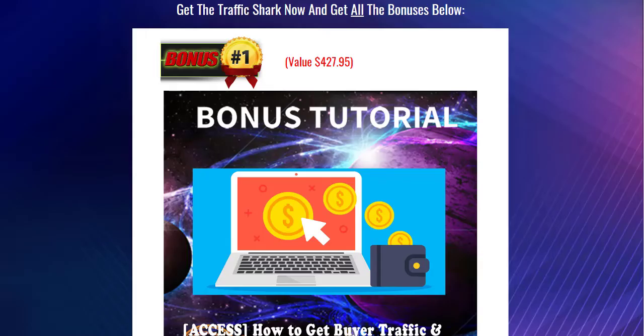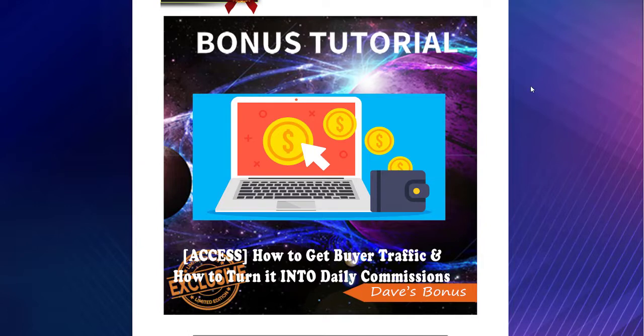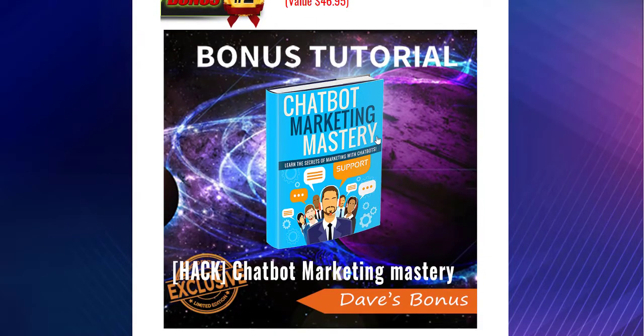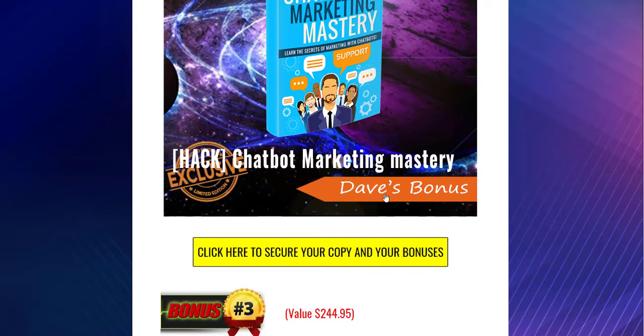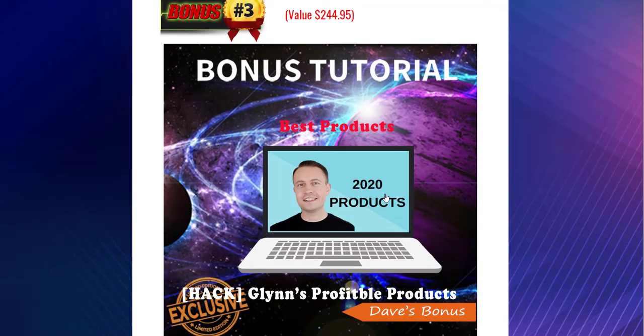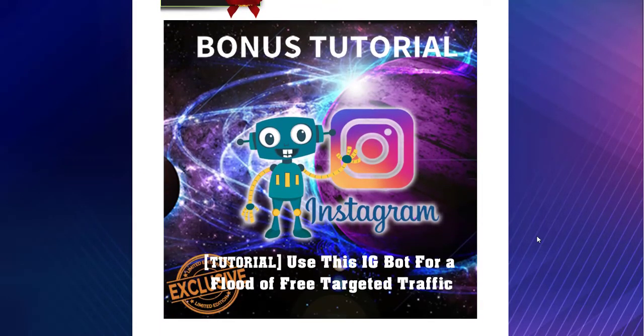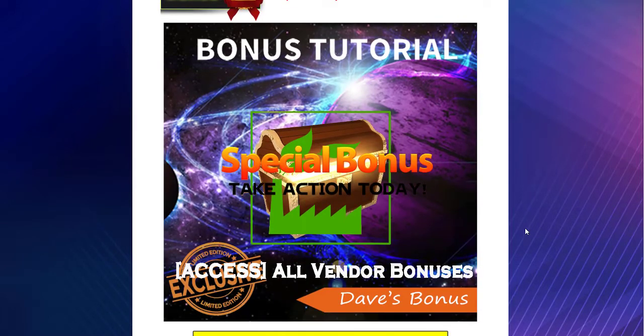I've put some bonuses together for you. The first is a course on how to get buyer's traffic and turn it into a daily commission. Plus chatbox marketing mastery, which is related to Facebook, to help drive people there. Also Glenn's best products from 2020 — his greatest successful campaigns from that year — and the iBot for Instagram, which drives a flood of free targeted traffic using Instagram. These are all the exclusive bonuses I have put together for you.